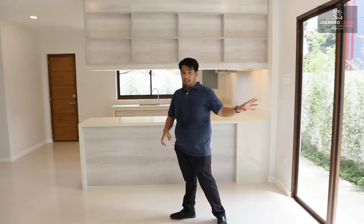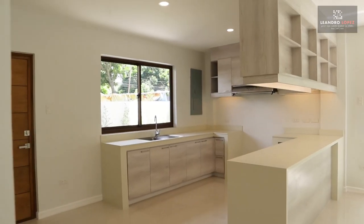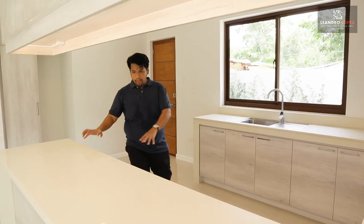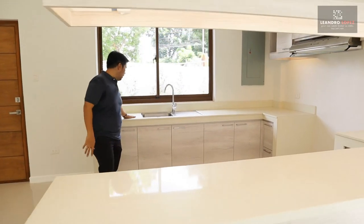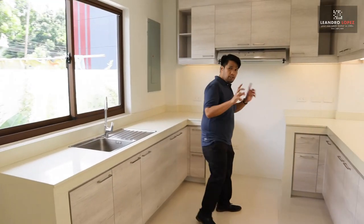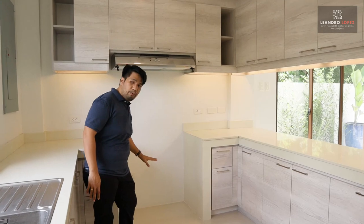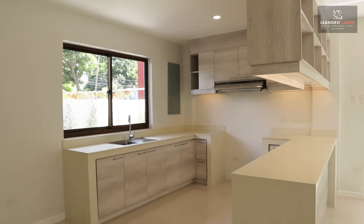Before we go outside, let's finish with the kitchen. It's a big kitchen given the lot area. Here is a breakfast nook with a synthetic granite countertop. At the back is the sink. The kitchen also comes with base cabinets and overhead cabinets, a range hood, and a provision for a stove and oven.